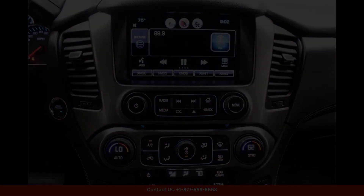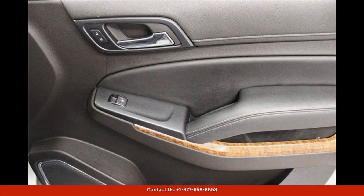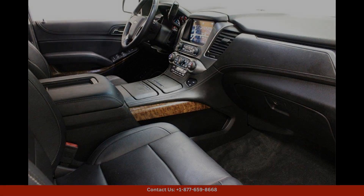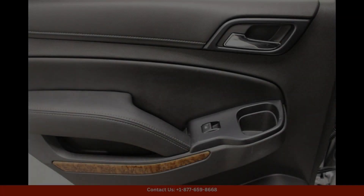The exterior of the Chevrolet Tahoe LTZ features a striking silver ice metallic paint color that shines in the Texas sun. The body of the SUV is accented by chrome trim and sleek lines, giving it a modern and luxurious appearance.